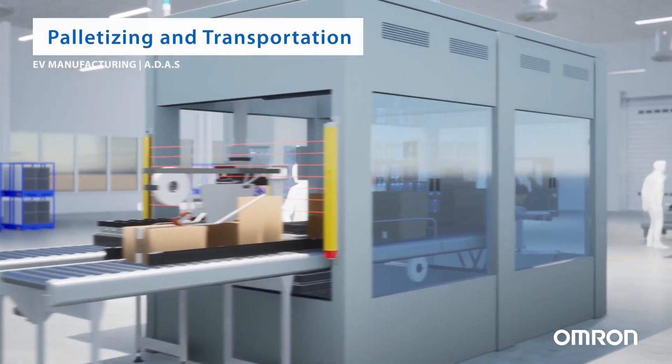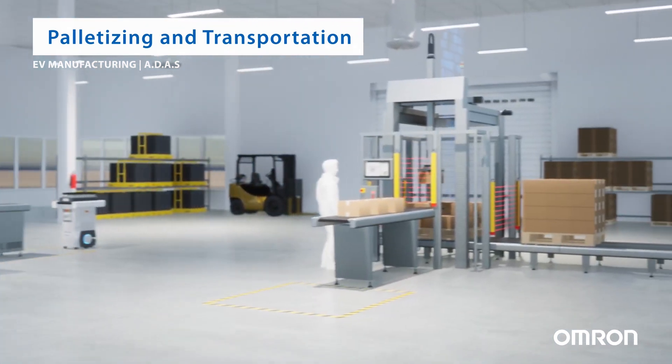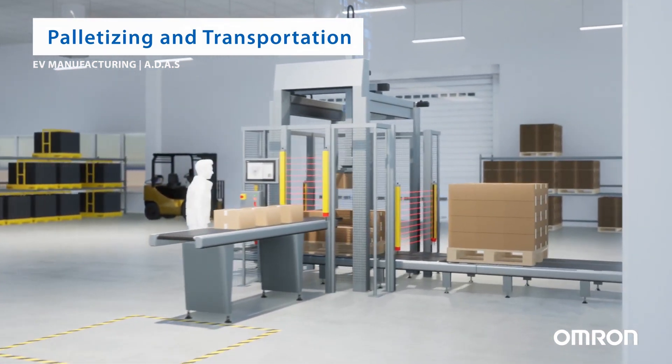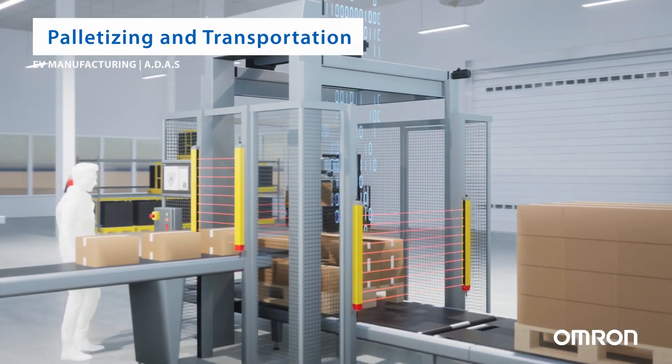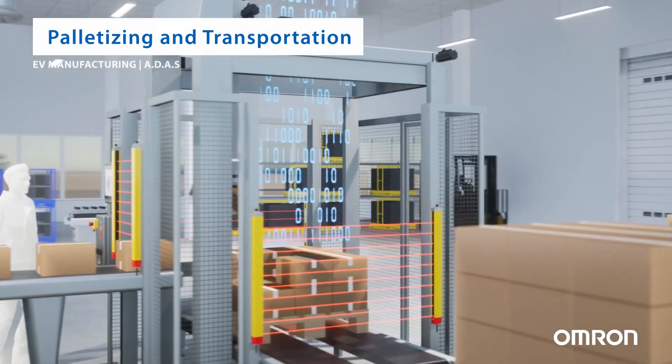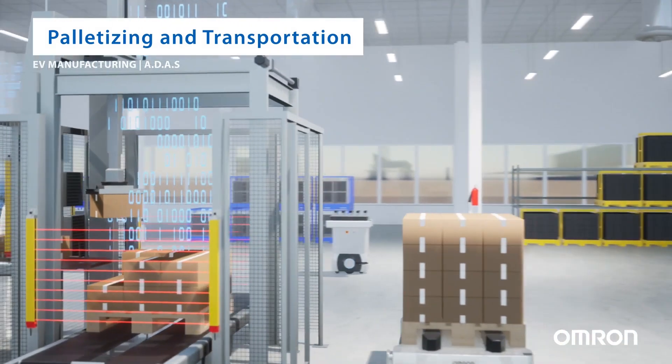Once the packaging process is complete, the boxes containing the camera systems are stacked on a pallet. Palletizing involves arranging the boxes in a stable and secure manner on a pallet. The pallets are then ready to be transported to the end user or to another location in the supply chain.